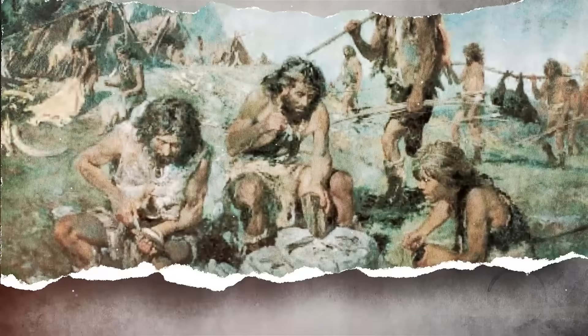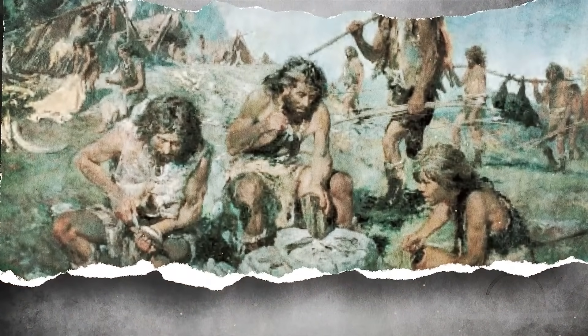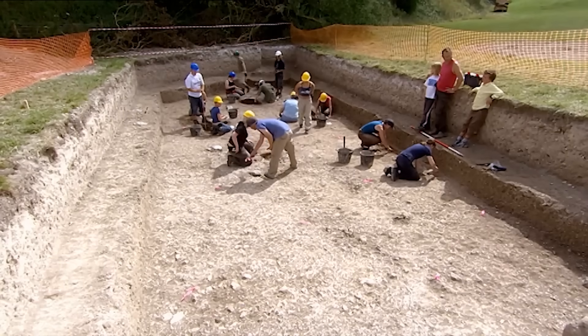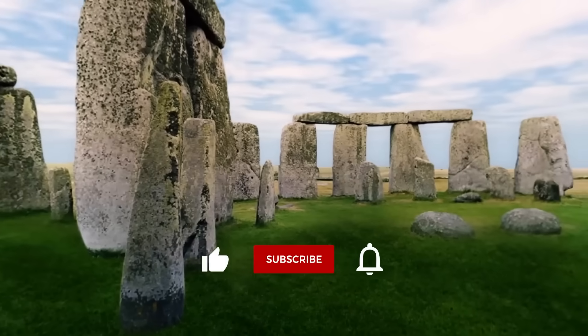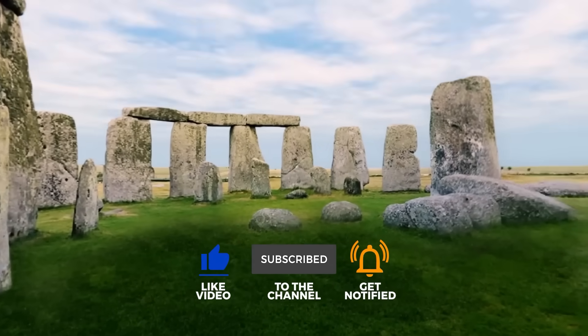In some ways, their ability to create something so enduring with so little makes their achievement even greater than our own. So was Stonehenge a temple, a tomb, or a gateway to another world? The more we uncover, the less we know. If they could build this, what else have we missed? Like and subscribe for more journeys into the unknown.